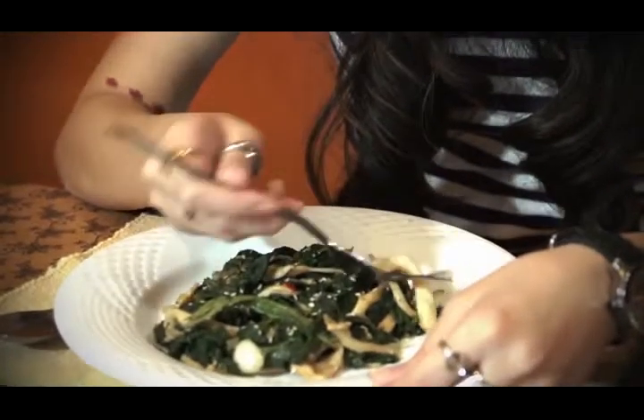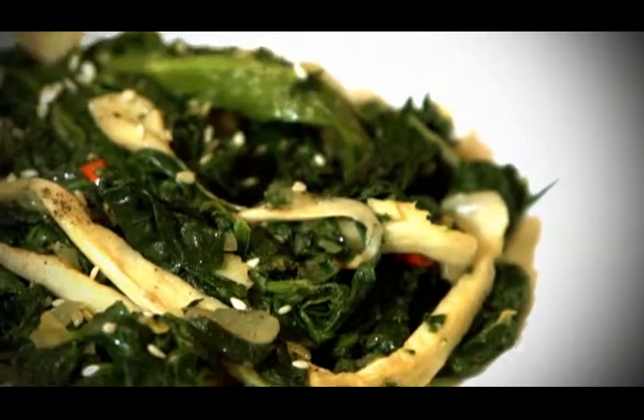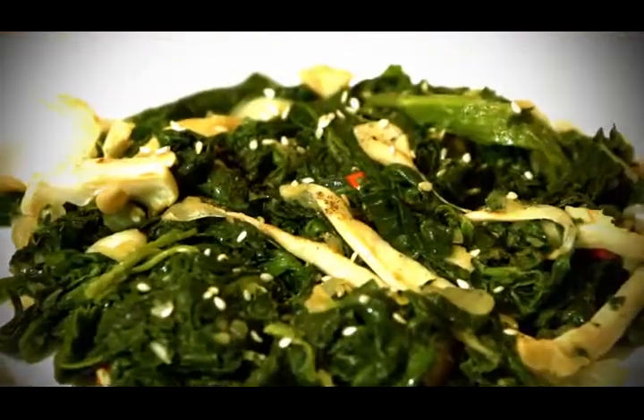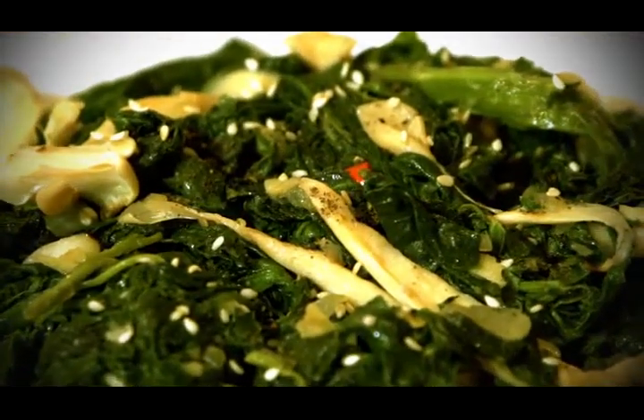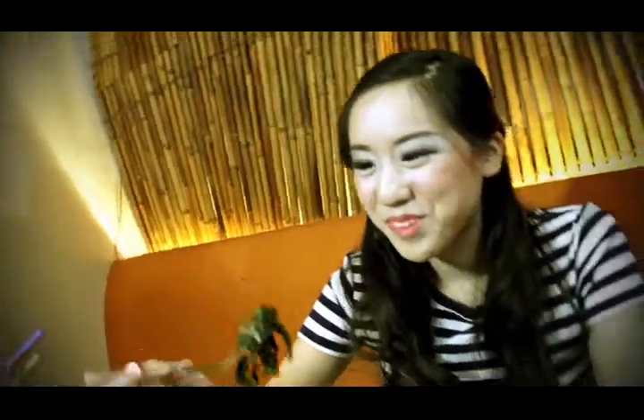Spinach is the key ingredient for weight loss in this healthy dish. Spinach is best eaten raw, but it retains many of its health benefits even when cooked. Popeye will be the first to tell you that it helps build muscles along with giving your body energy. It's filled with minerals such as iron, potassium, calcium, and magnesium, and it contains vitamins A, B, and C as well.